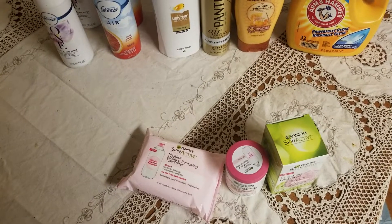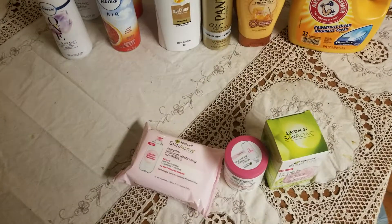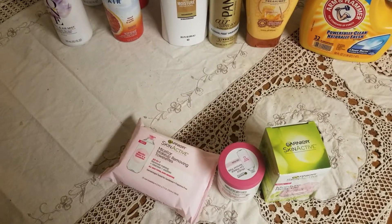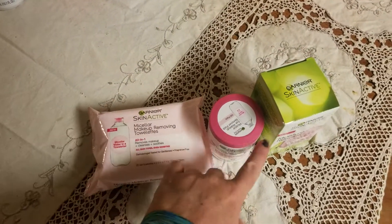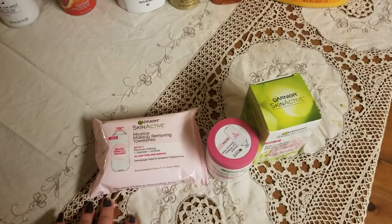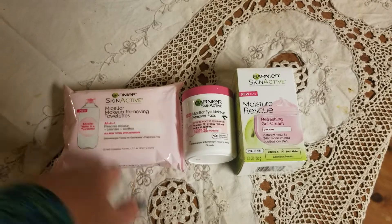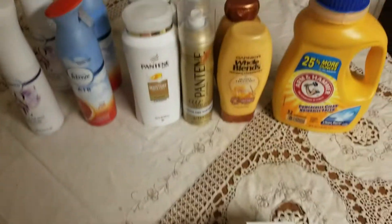I used a $2 off Garnier digital coupon, bringing me down to about $3. Then I had a $3 moisturizer coupon and that took me down to just 27 cents. The other two paper coupons were supposed to attach to these items — that's what jammed up the computer — but I only paid 27 cents for these three items. If you know anything about skincare, this is some pretty nice stuff. I love these wipes to take off makeup. The next thing I picked up was the Arm & Hammer detergent.